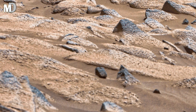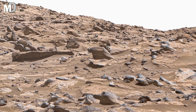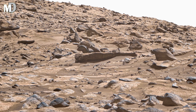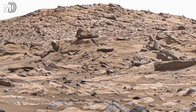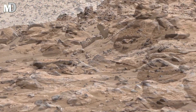Dear friends, this image shows a section of Jezero Crater, once believed to have hosted a river delta — a place where signs of life may still be buried. The scattered rocks and fractured ground reveal a process of intense geological activity. Each fragment tells a story of a restless planet, shaped by forces that never stood still.